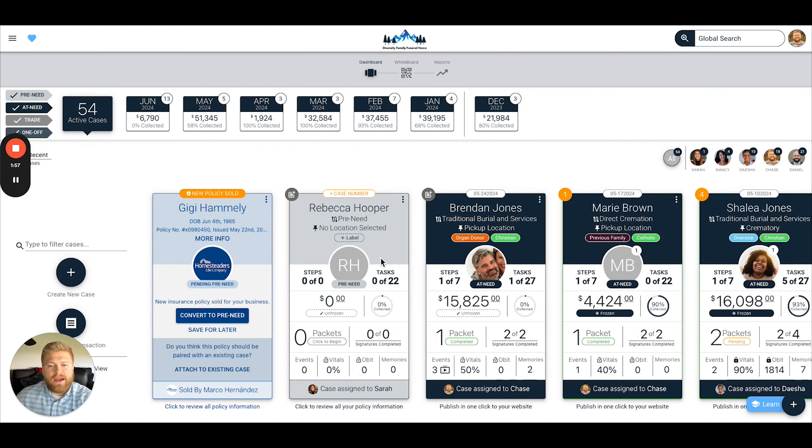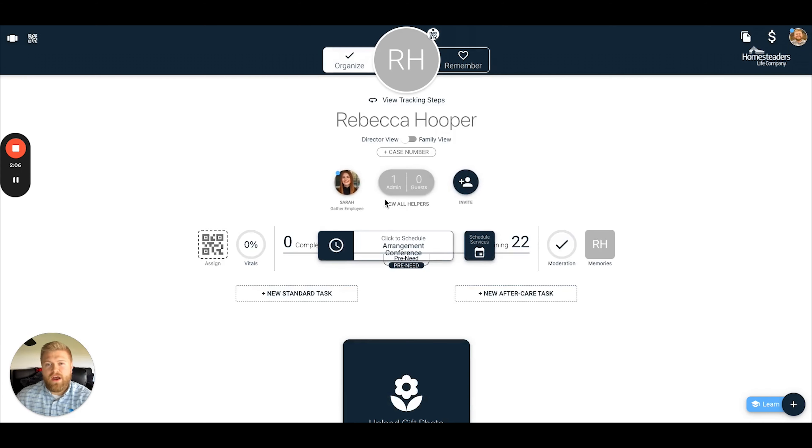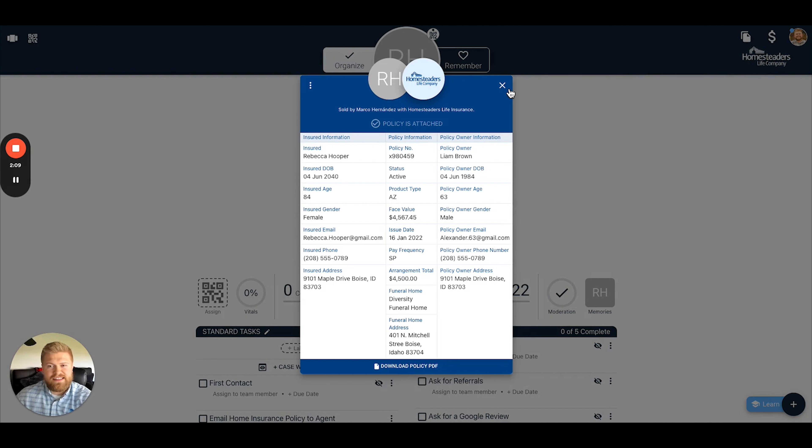So we have Gigi, and Rebecca Hooper is another great case — she has a Homesteaders policy attached to her particular case. If we click in to examine this pre-need case, we can see that indeed there is a Homesteaders policy tied to it, and we have all of that policy information pulling through every step of that case's journey in Gather.